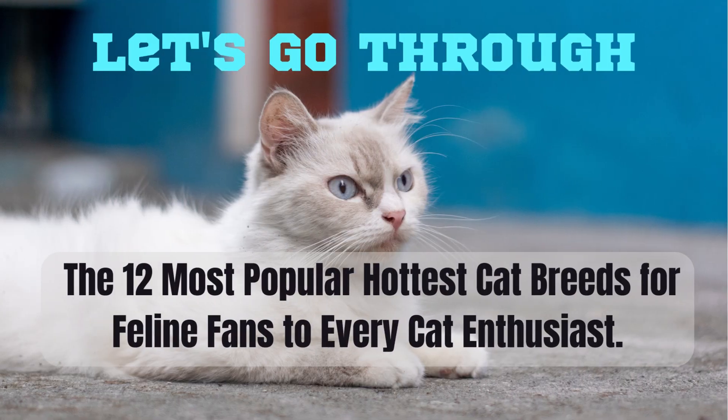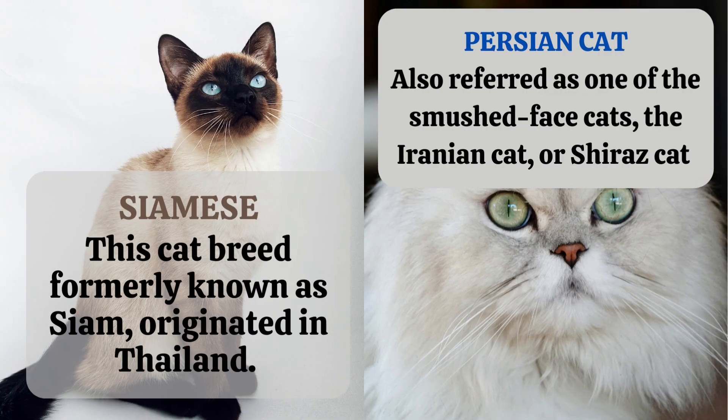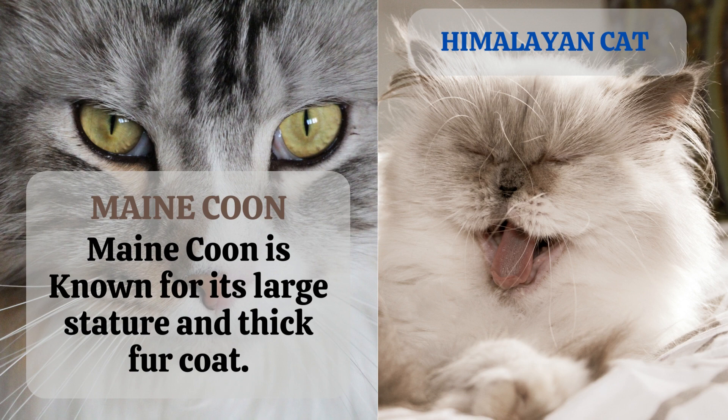Let's go through the 12 most popular cat breeds for feline fans and every cat enthusiast. 1. Siamese. This cat breed, formerly known as Siam, originated in Thailand. 2. Persian cat, also referred to as one of the smushed face cats, the Iranian cat, or Shiraz cat. 3. Maine Coon cat. Maine Coon is known for its large stature and thick fur coat.